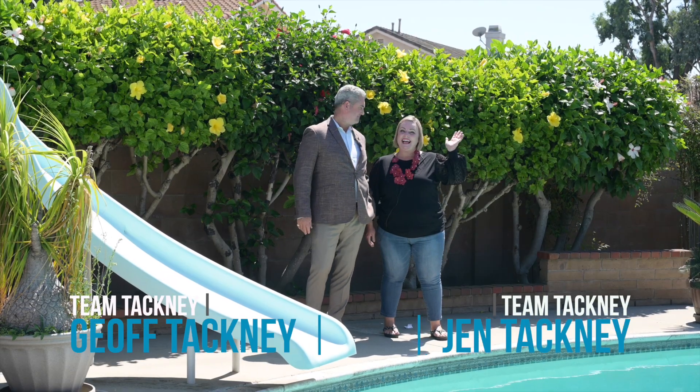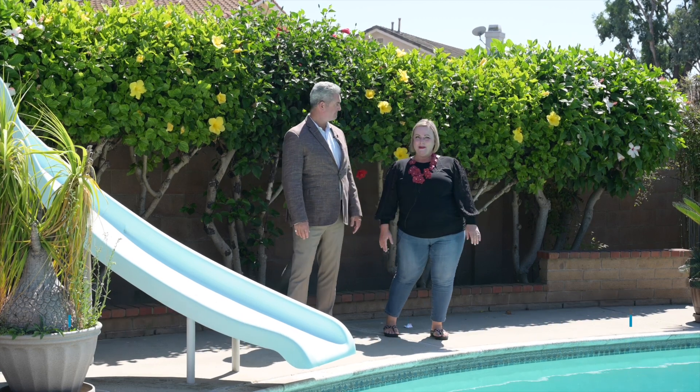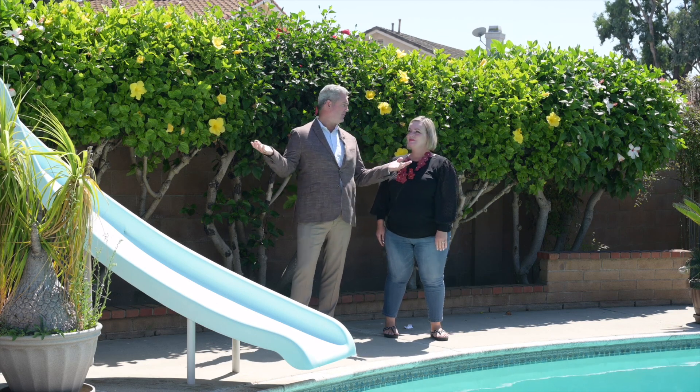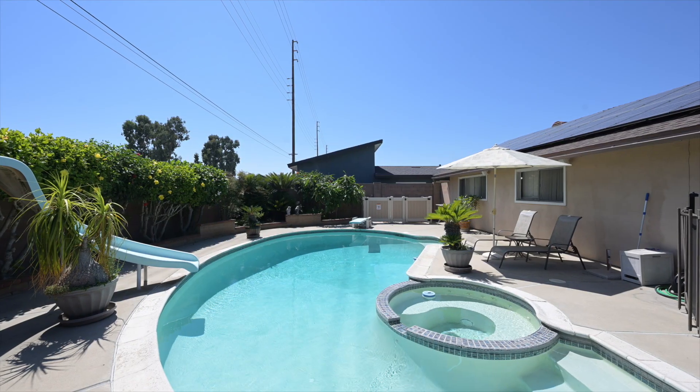Hi, I'm Jeff Tackney. I'm Jen Tackney. And we're Team Tackney. Where are we, babe? We are at 6092 Navajo Road here in beautiful Westminster, California, enjoying the sunshine by the pool. It is such a great home.